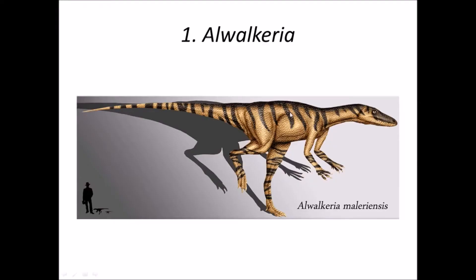I am going to talk about the list of dinosaur genera that are found in India. The first is Elwalcadia. It was a basal saratian dinosaur from the Maleri formation of Godavari Basin, Andhra Pradesh. This dinosaur is of the late Triassic period; it was bipedal and looked like a theropod.